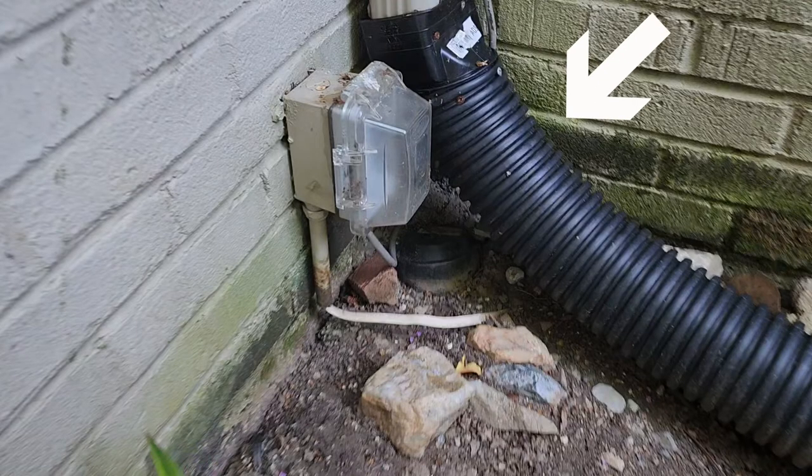I'm actually okay with the downspout extender taking water, but I would prefer it to be below ground. You can see that they had one that's capped and no longer in use.